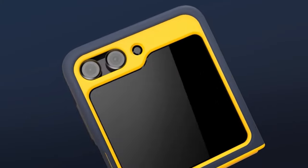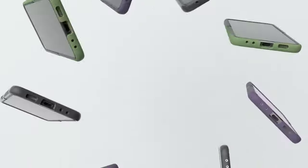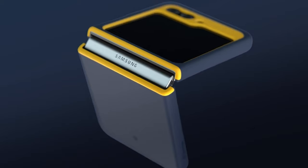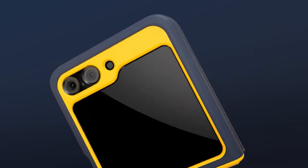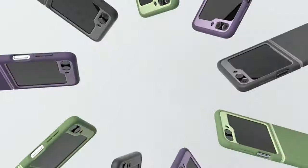Now at number one is the Caseology Nano Pop Silicone. The Caseology Nano Pop Silicone case for the Flip 5 not only catches the eye with its vibrant two-tone color options, but also integrates seamlessly with Samsung's cover screen customization feature. This iteration enhances grip with a micro-dot textured layer on the bottom half, ensuring a secure hold.